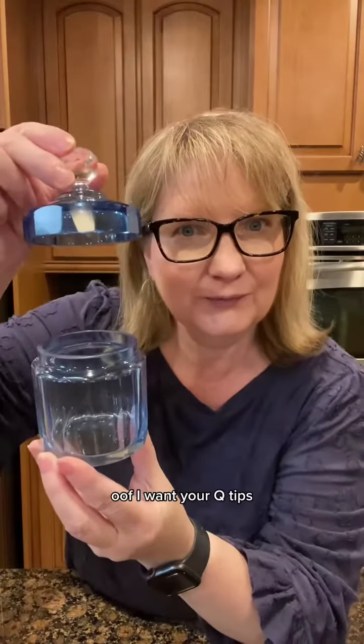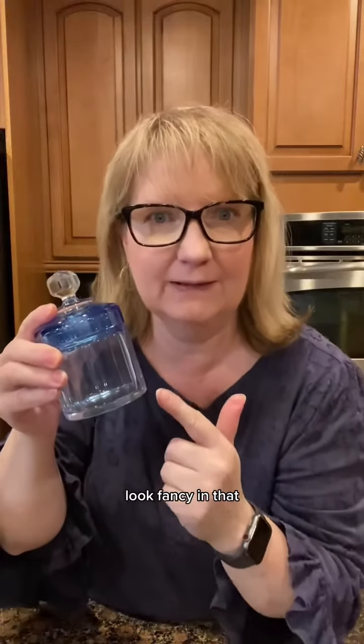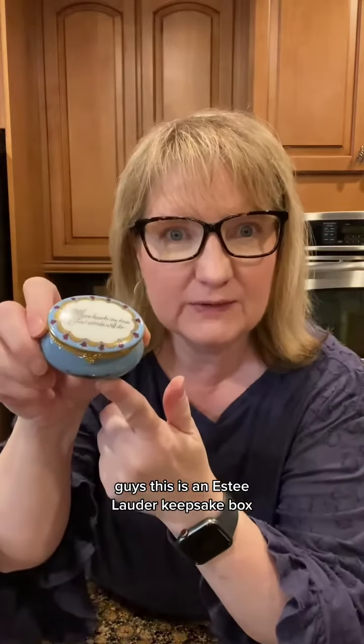Not a round one! I want your Q-tips to look fancy in that. There's a little octagon box. This is an Estee Lauder keepsake box.